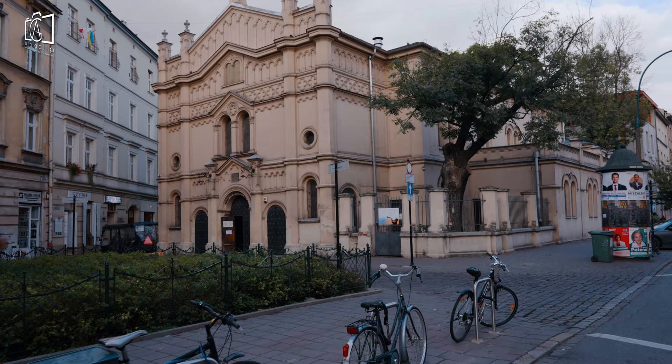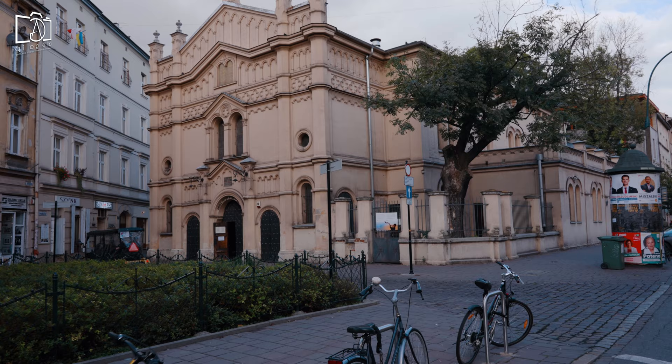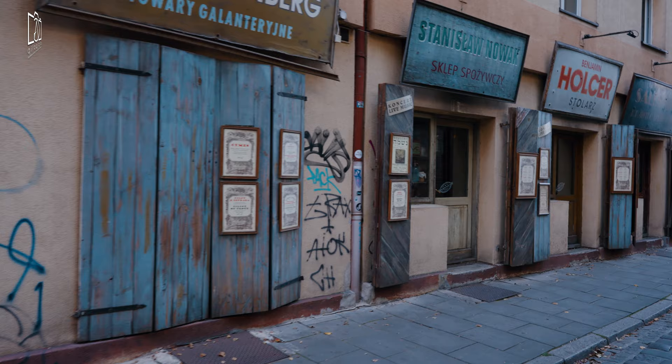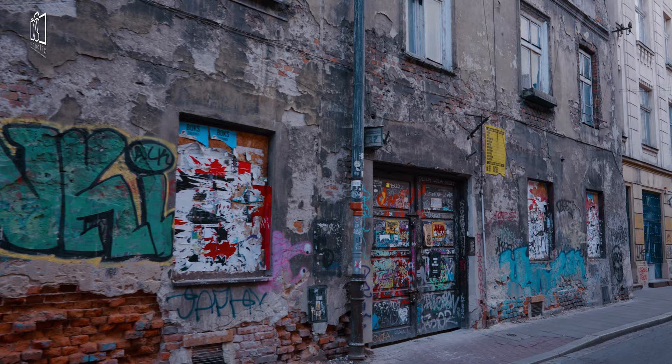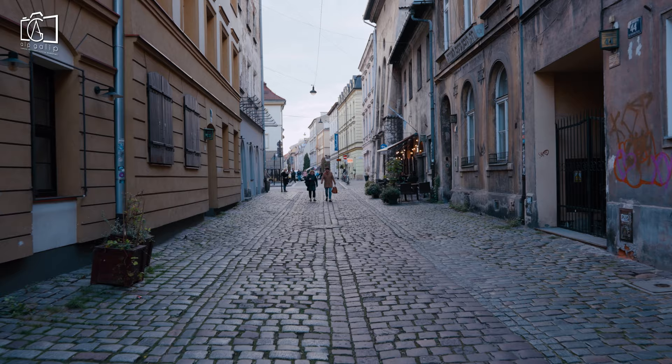Our first stop is the Temple Synagogue, an important symbol of the rich Jewish heritage of Kraków. Strolling through the streets of Kazimierz, you'll be transported back in time. Each street tells a story, lined with historical buildings, quaint shops, and cozy cafes — it's the ideal place to wander and soak up the atmosphere of old Kraków.